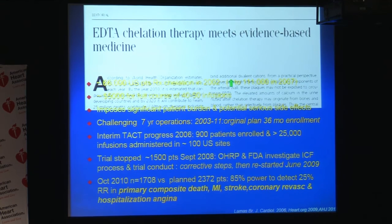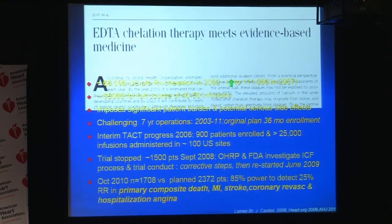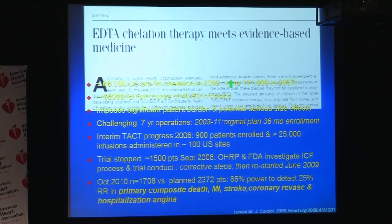The trial itself has been challenging in operation, with an original 36-month enrollment period that went seven-plus years. Dr. Lamas provided a progress report in 2006, at which point 900 patients had been enrolled at 100 U.S. sites. In September 2008, the trial was temporarily suspended, and an oversight committee convened to explore issues around consent and the conduct of the study. Those were subsequently addressed, and the trial was restarted in June 2009. The number of patients enrolled was 1,708, as opposed to the original sample size of over 2,300, and it is striking that there was difficulty in enrollment despite the increase in use of this therapy.